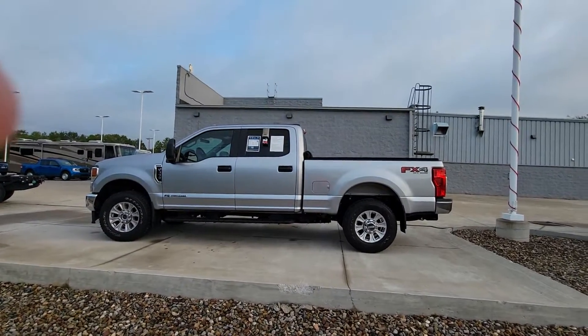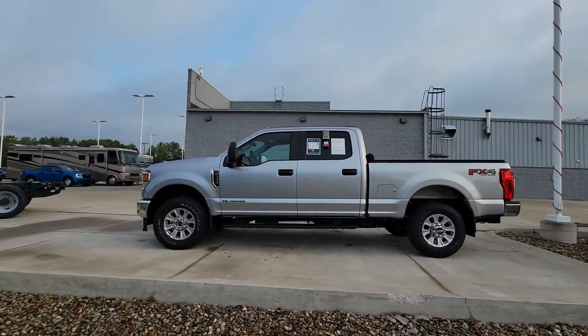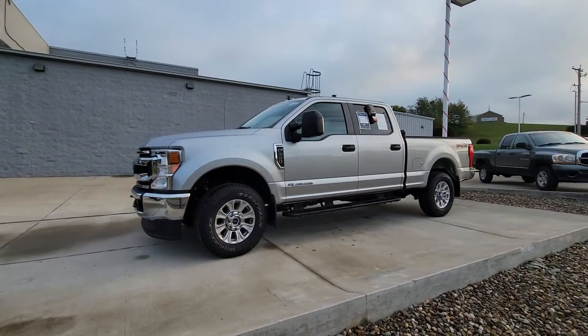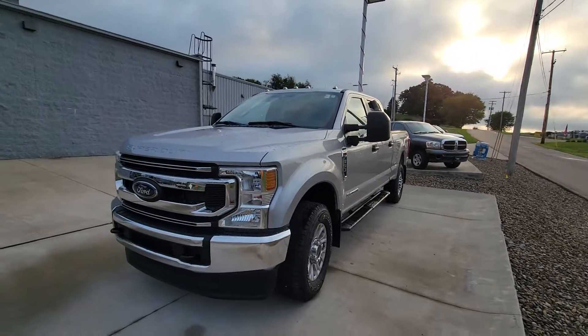Good morning, welcome to Loudon Motors Ford. Here we have the beautiful 2021 Ford F-350 XL. It has the reliable 6.7 Power Stroke in it. This thing's got 27,000 miles on it, and it's absolutely gorgeous.